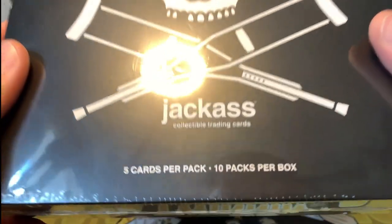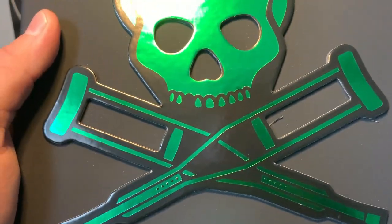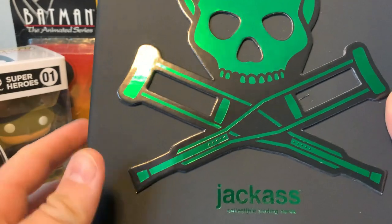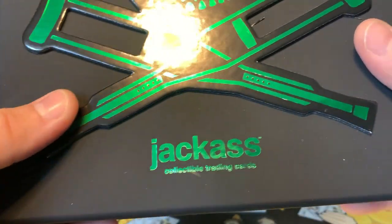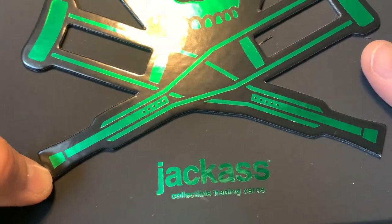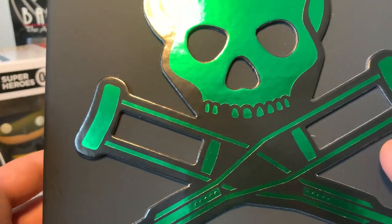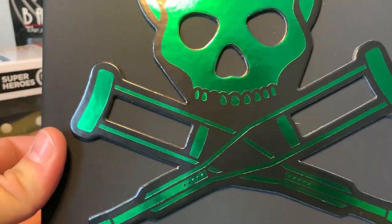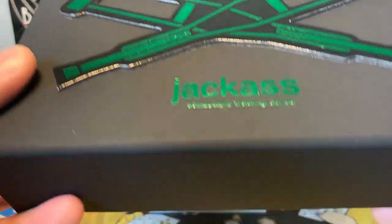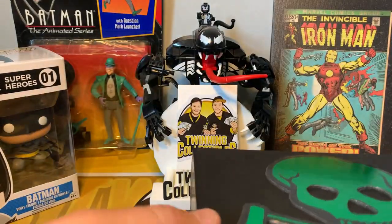Let's open it up! We got a green box — the boxes themselves are actually parallels too, which is pretty cool. The green boxes have about 1,500 copies. They go all the way down through silver, red, green, purple, rainbow, and down to a cracked ice box with only one in existence. There's no numbering on the box itself, but still pretty cool.